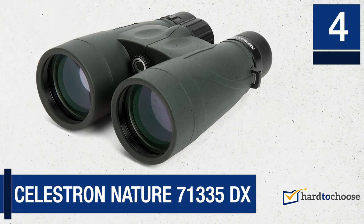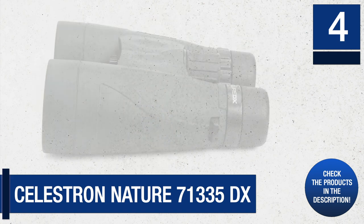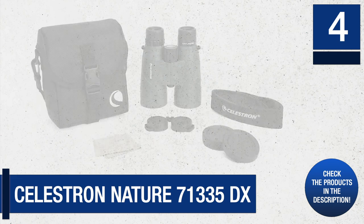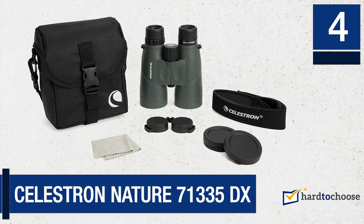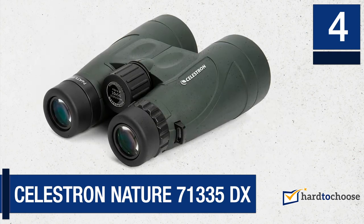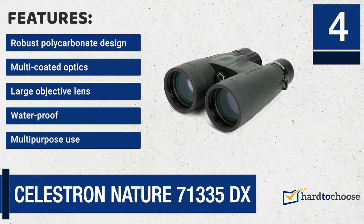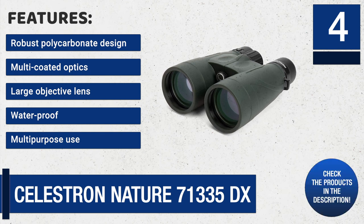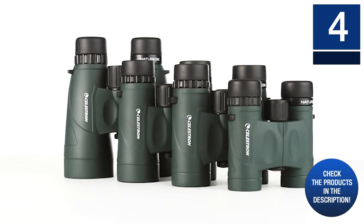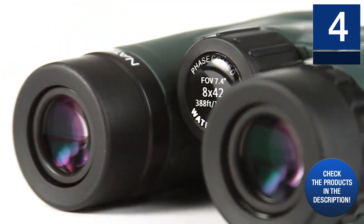Number four: Celestron Nature 71335dx. This bino appeals to nature lovers because of its key features. It is nitrogen filled and waterproof to avoid fogging in damp and cold conditions. It also has a large 56 millimeter lens that proves effective particularly in lower light situations — theoretically, the larger the lens, the more light is allowed in. Features include: robust polycarbonate design, multi-coated optics, large objective lens, waterproof, and multi-purpose use. It weighs 1.13 kilograms.